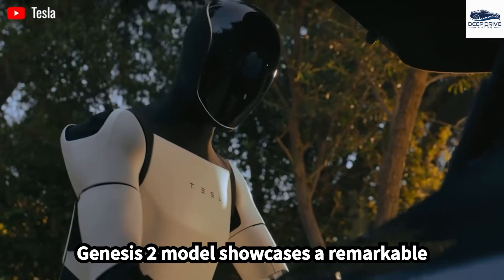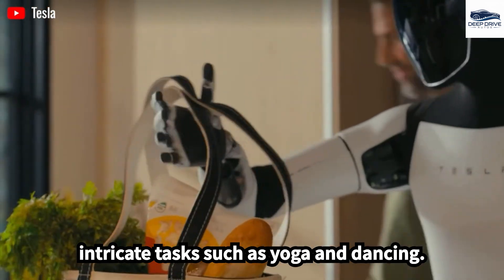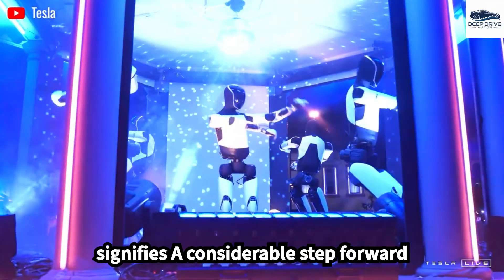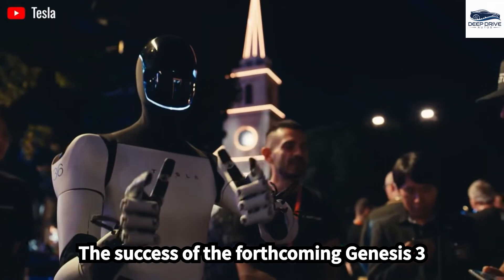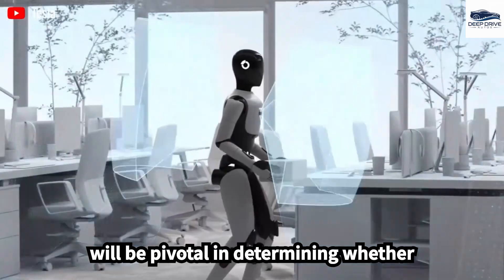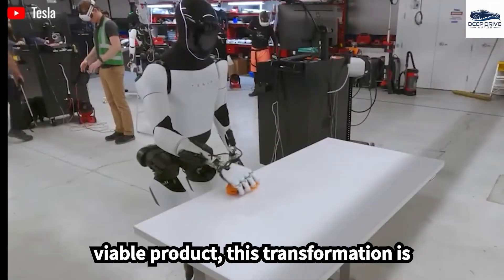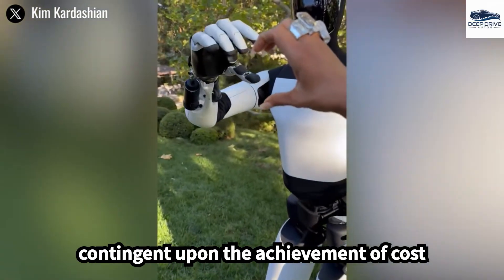The Gen 2 model showcases a remarkable 11 degrees of freedom, enabling it to perform intricate tasks such as yoga and dancing. This improvement in motor control signifies a considerable step forward compared to its predecessor, Gen 1. The success of the forthcoming Gen 3 will be pivotal in determining whether Optimus can transition from a conceptual design to a commercially viable product, contingent upon the achievement of cost-effective mass production techniques.